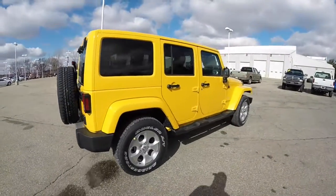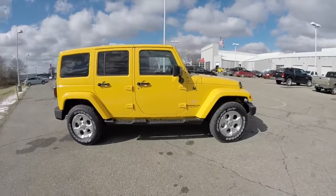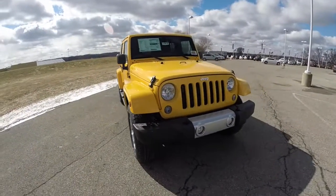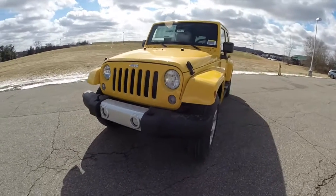This does conclude our quick walk-around look at this brand new 2015 Jeep Wrangler Unlimited Sahara. If you have any questions or would like to see this vehicle, please contact our showroom where our friendly sales staff will be more than happy to answer any questions you may have. And as always, thanks for watching.